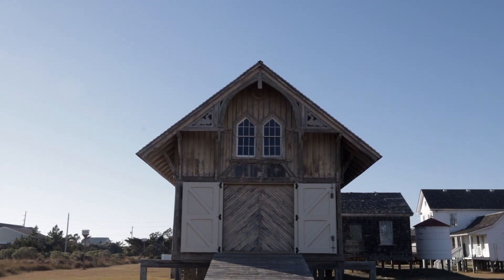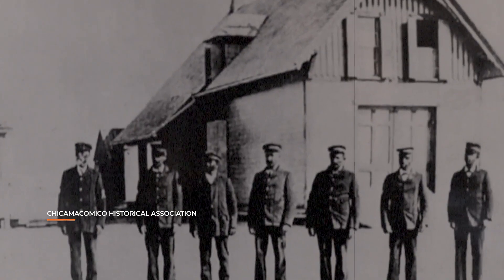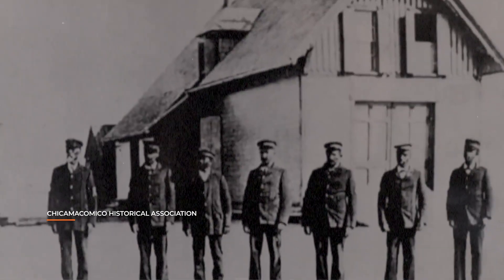My name's Larry Grubbs. We're in Rodanthe, North Carolina at Chicamacomico Life Saving Station. It was the first of 29 life-saving stations built on the coast of North Carolina. These stations were every seven miles. So before we had the Coast Guard, we had these? Correct.